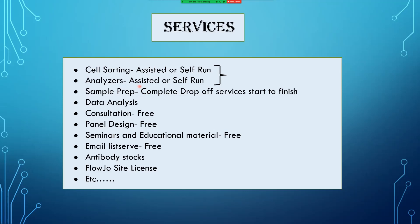If you have a spleen and no antibodies and no lab skills whatsoever, you can just drop off your samples and we will process and analyze the data from start to finish. We offer data analysis services, consultation for panel design — all that kind of stuff is free. We offer a series of seminars and educational material, an email listserv, a growing antibody stockpile, and we also manage the FlowJo site license.